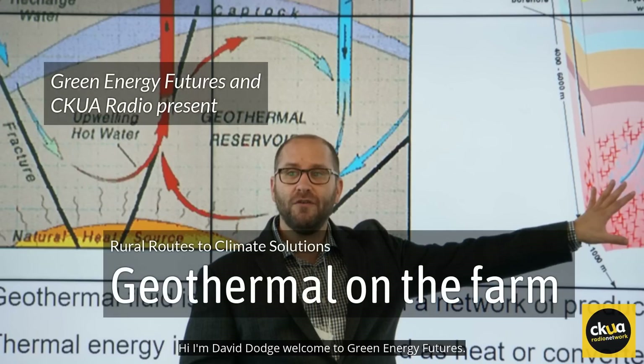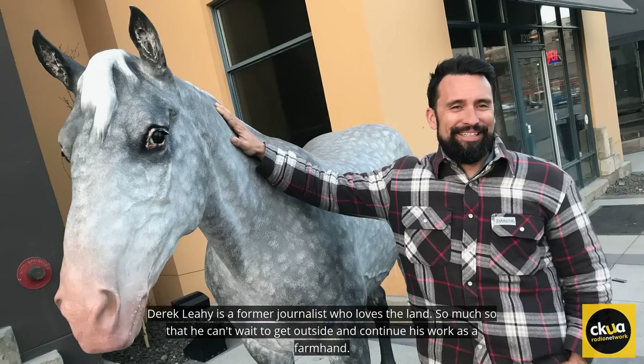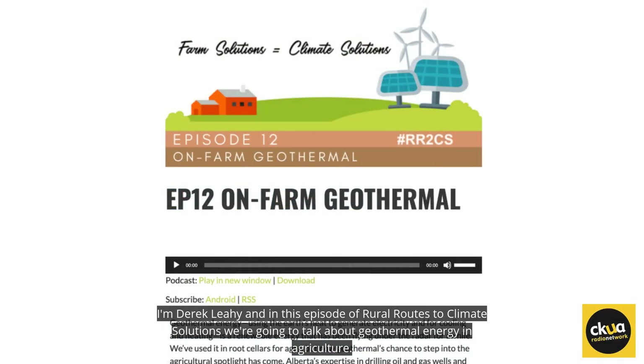Hi, I'm David Dodge. Welcome to Green Energy Futures. Derek Leahy is a former journalist who loves the land — so much so that he can't wait to get outside and continue his work as a farmhand. He's also passionate about climate change solutions that are great for the farm. That's why he started the podcast Rural Routes to Climate Solutions. I'm Derek Leahy, and in this episode we're going to talk about geothermal energy in agriculture.